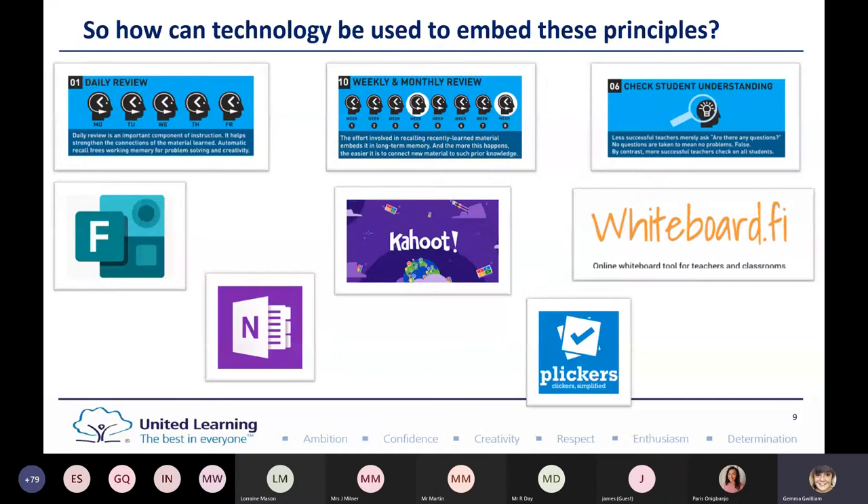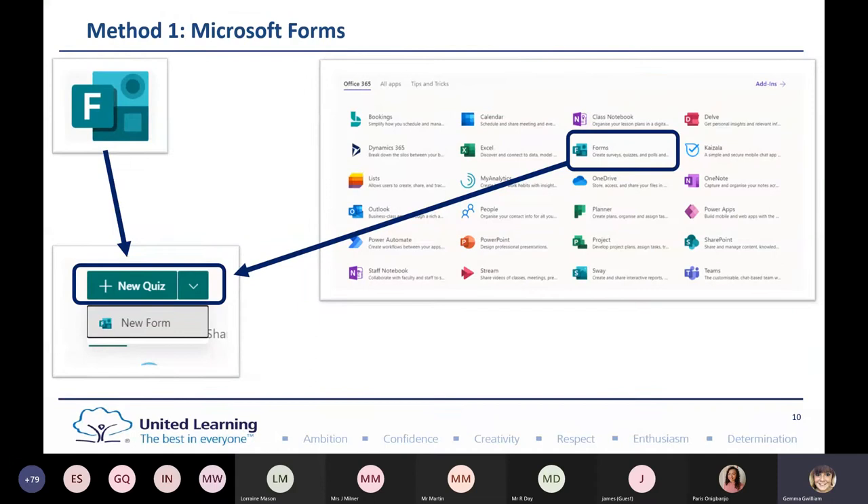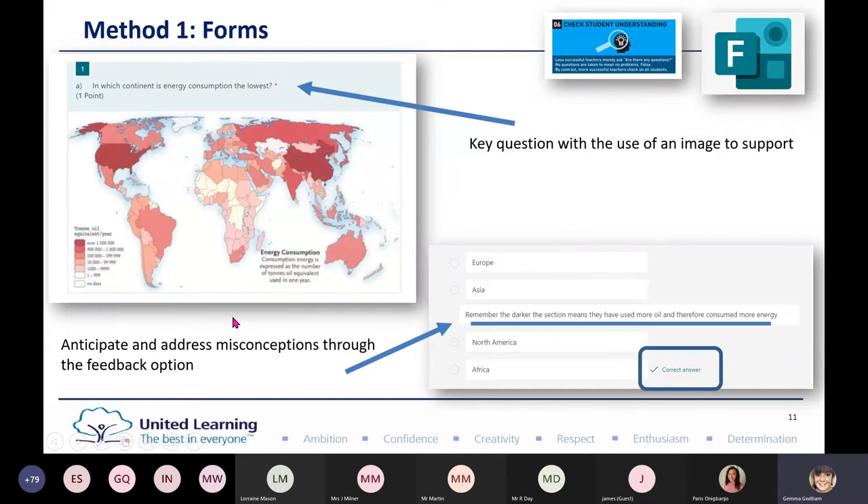The first tool I like to use is Microsoft Forms, which is available free within your 365 platform. You'll find it when you click your waffle, and the one you want is New Quiz. When you create a quiz, it's brilliant because you can put a key question with the use of an image to support. You can anticipate and address misconceptions through the feedback option.